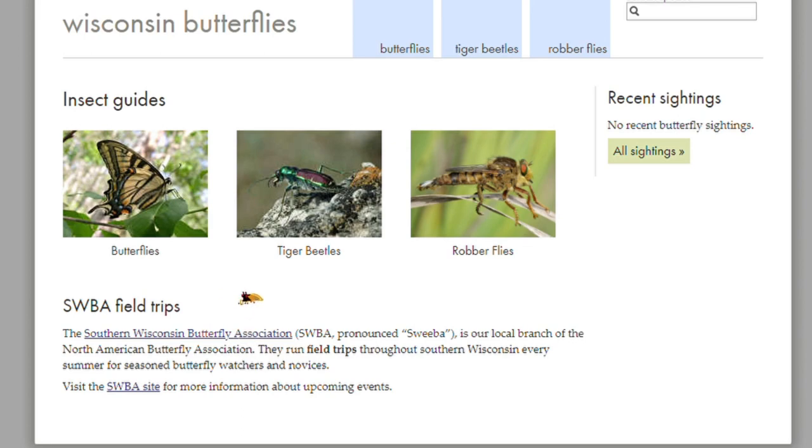If you butterfly in the Badger State, you're likely aware of the citizen science website, wisconsinbutterflies.org. Today we're going to take a deeper look at this website and show ways it can transform your experiences in the field, connect you with other butterflyers, and allow you to learn the butterflies more effectively.